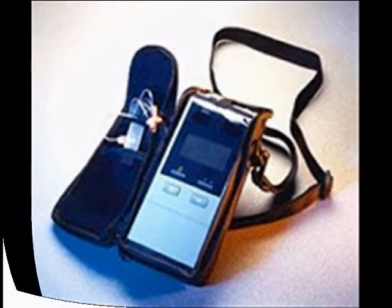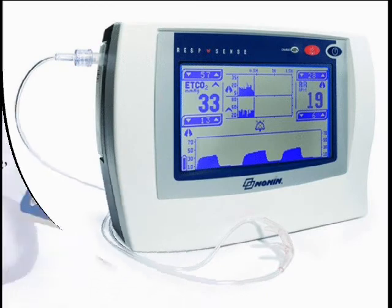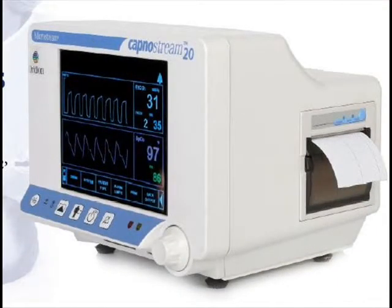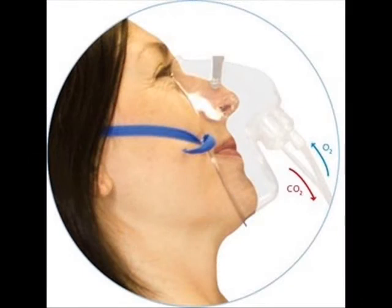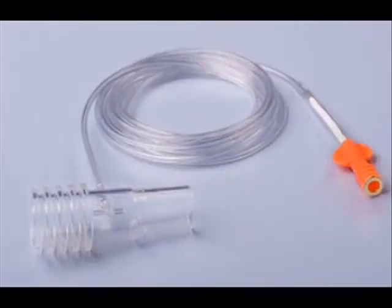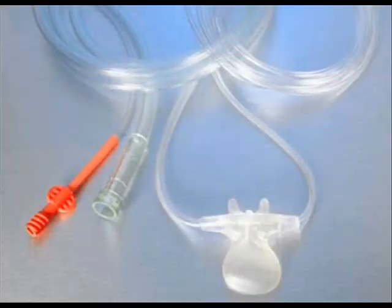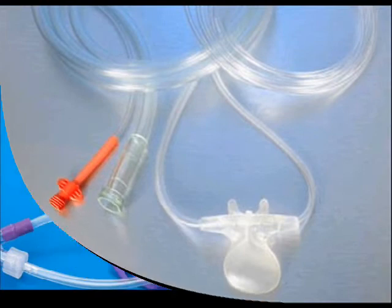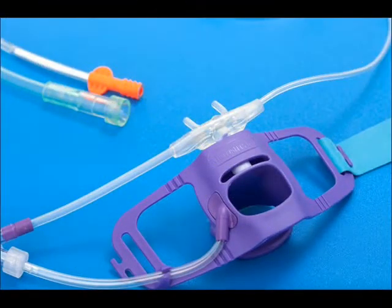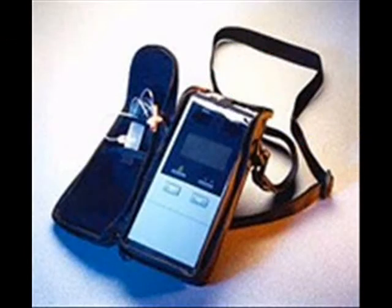With the CapnOxygen mask, you are able to securely attach it via a lure lock right here on the mask. You're providing 6 liters or more of oxygen to your patient, and the entire time you're getting an excellent CO2 waveform. The CapnOxygen mask is a great provider of CO2 monitoring and oxygen for MAC or monitored anesthesia cases.